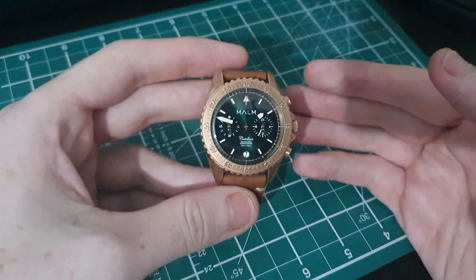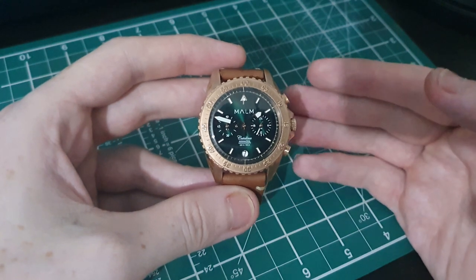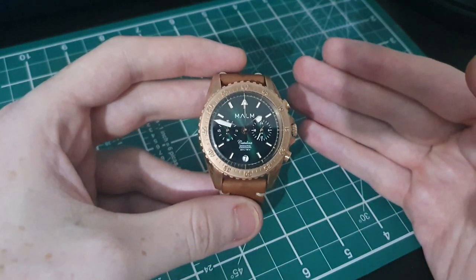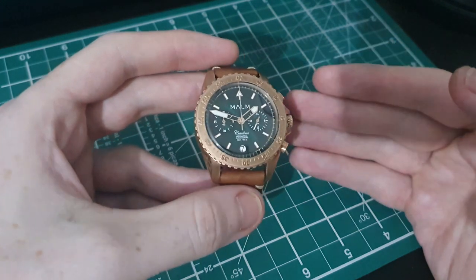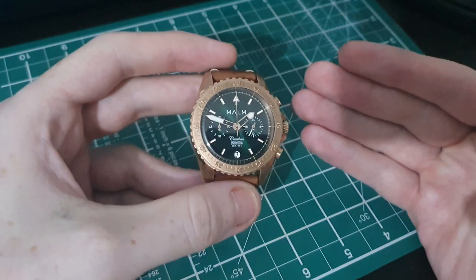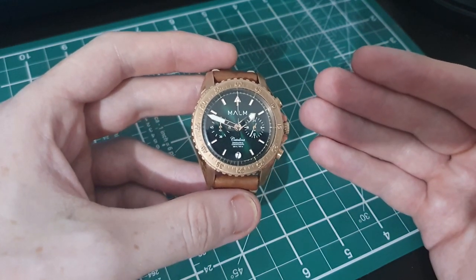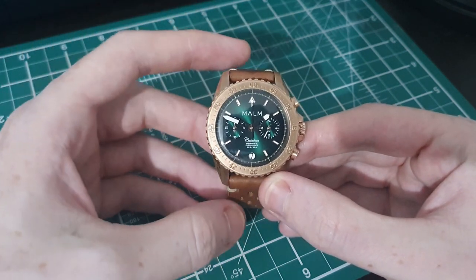This watch is inspired by a plane that was shot down by Soviets in 1952, referred to as the Catalina Affair. The Soviets shot down two Swedish planes — one being the Catalina — and completely denied it until the Soviet Union was abolished in 1991. They only recovered the Catalina in 2003, so it's fitting that this watch takes inspiration from aviation with a little nautical theme too.